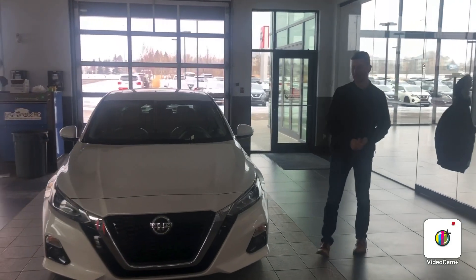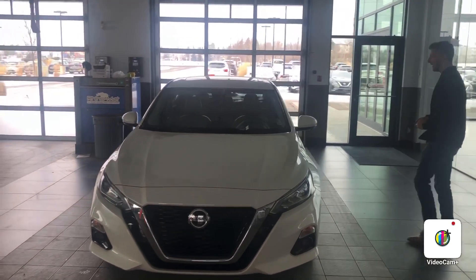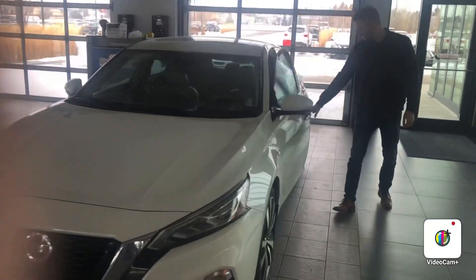Hello James, it's Steph here from Forsyth Nissan. Here I got your 2020 Nissan Altima that you can fire on. I want to bring it to the side here. You do have keyless entry on this vehicle, which makes it nice and easy to get in.